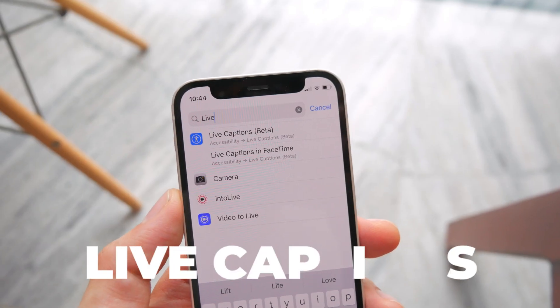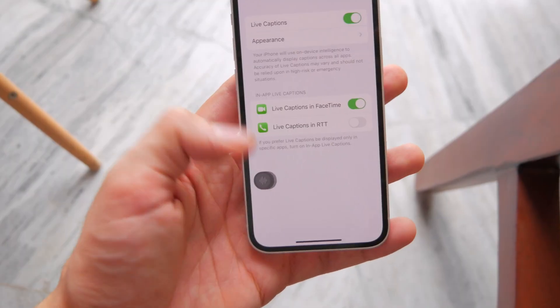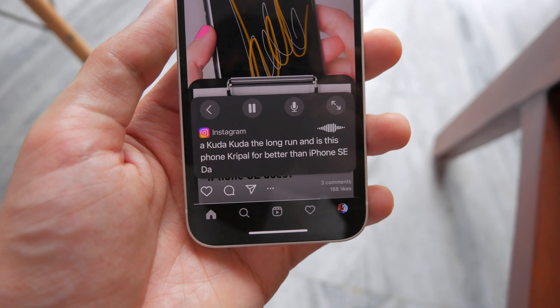Live Captions are also coming to FaceTime, which is huge. And this is actually system-level, so you can have captions literally everywhere.